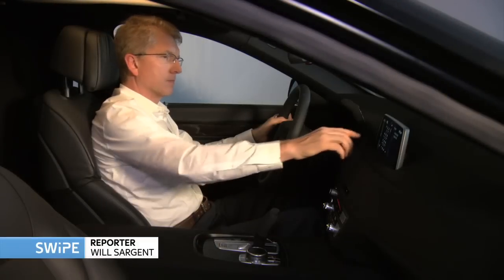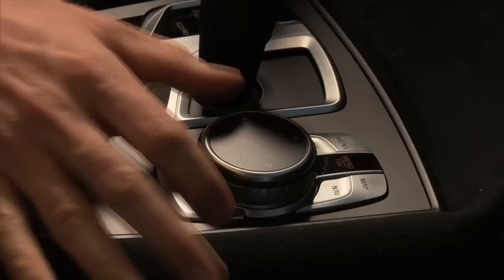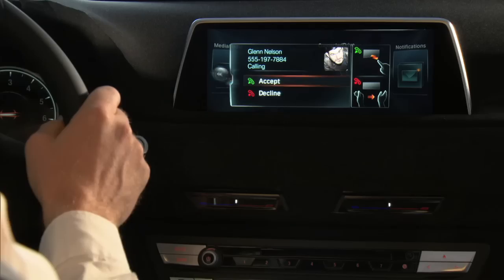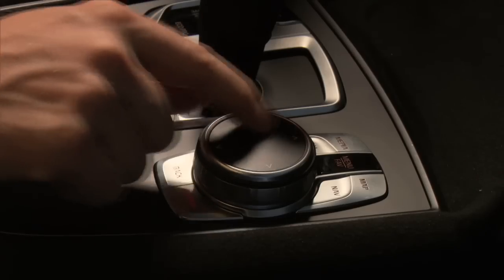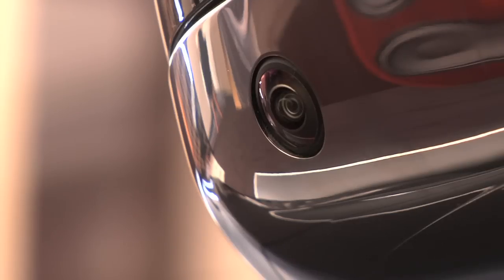It's easy to get distracted by the complex dashboards in modern cars. But what if you could control everything without having to press any buttons or attempt to master a glitchy voice control program? Well, BMW think they've solved the problem. Their gesture control system lets you do things like adjust your music, make calls, or even control cameras attached to the car simply by waving your finger in the air.